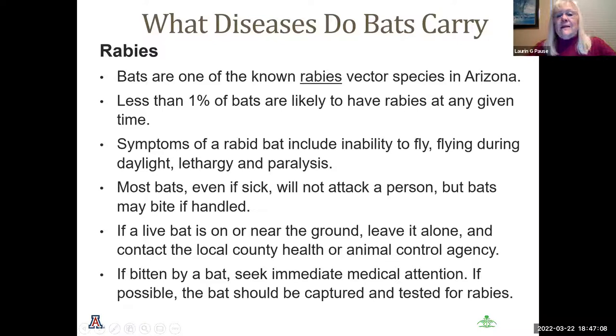What diseases do bats carry? Everybody's afraid of bats and rabies, but less than one percent of bats are likely to have rabies at any given time — it is more likely that a squirrel or rodent in your area would carry it. Symptoms of a rabid bat include inability to fly, flying during daylight, lethargy, and paralysis. Most bats, even if sick, will not attack a person, but bats may bite if you handle them. If a live bat is on or near the ground, leave it alone and contact your local county health or animal control agency. If bitten, seek immediate medical attention and if possible capture the bat so it can be tested for rabies.